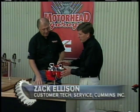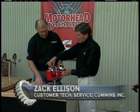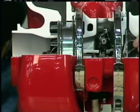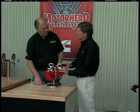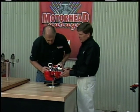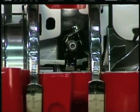Dave, this variable geometry turbocharger has a sliding piston on the exhaust side of the turbocharger that opens and closes to either speed up or slow down the turbocharger. This turbocharger will run at 100,000 RPMs or faster, and it actually has a speed sensor on the shaft. I can see that little slot right there. Yes, like your crank speed sensor.